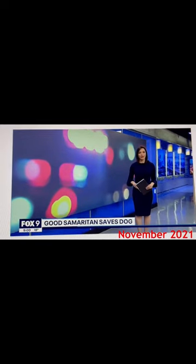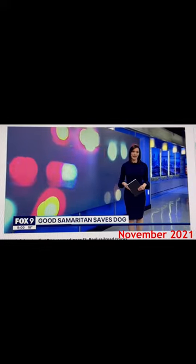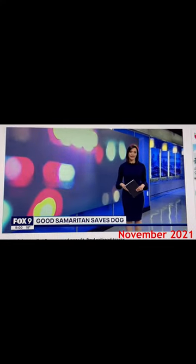Tonight, a German Shepherd is recovering after she was found hurt and unable to walk near railroad tracks. The injuries are no accident. Maple, the German Shepherd, is lucky to be alive this Thanksgiving.